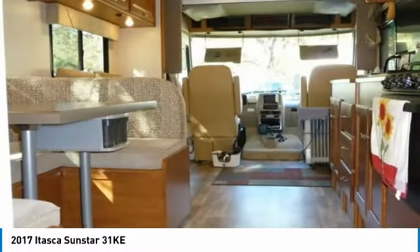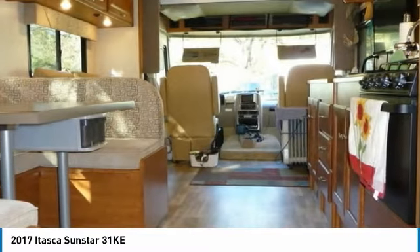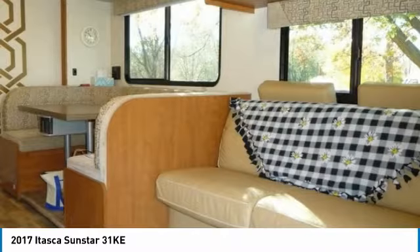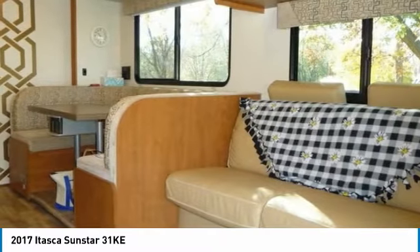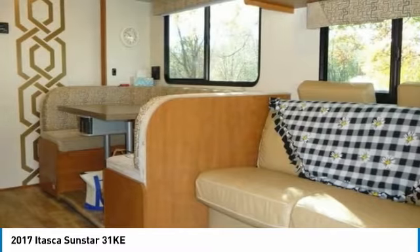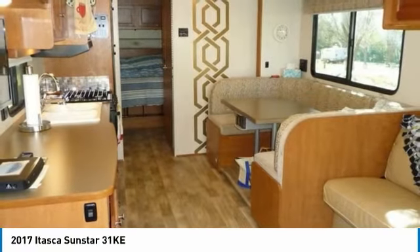This 2017 Itasca Sunstar 31K offers the ideal combination of luxury and convenience. Highlights of its amenities include: rear-view monitor system, DVD receiver with 6.2-inch LCD screen, HD television, MCD blackout roller shades, LED lights, 2-door refrigerator/freezer.